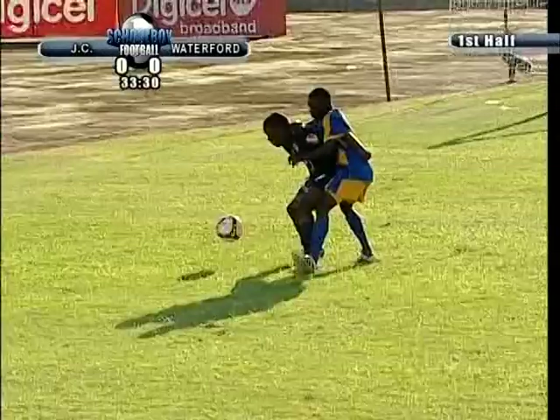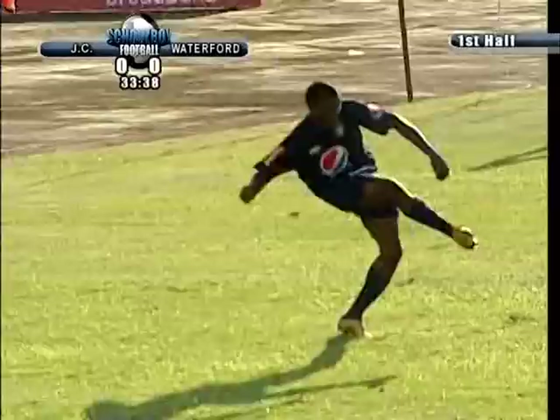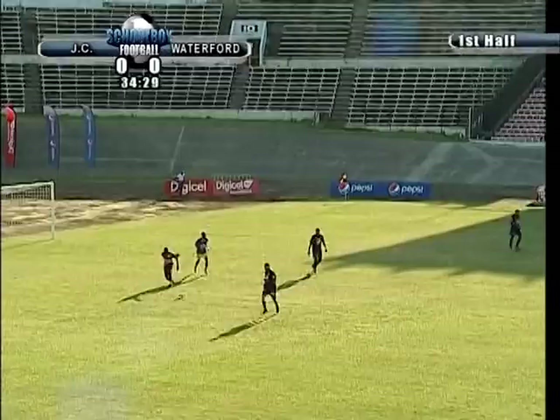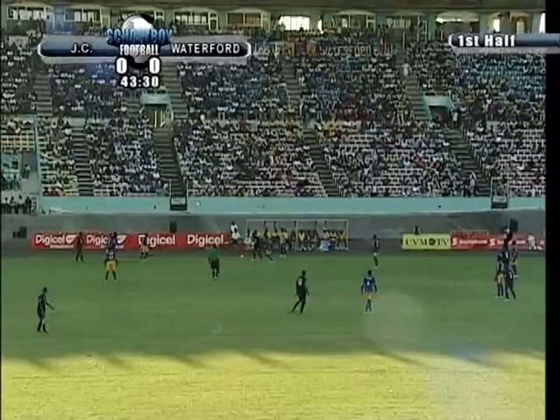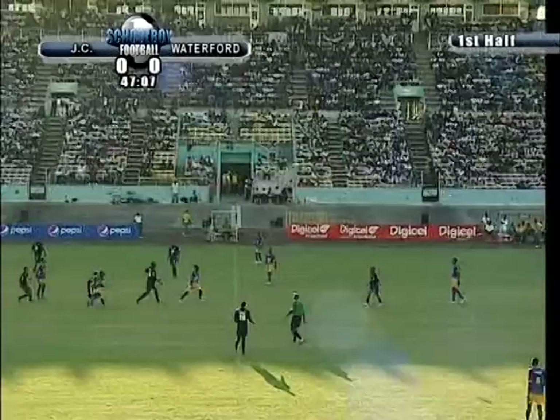No goals yet — two attempts, three attempts from Waterford, no goals yet. Andre Powell has it now for Jamaica College. Theodore Thomas — another sniff, another sniff by this Waterford team. Very simple, not as decorated and classic in their ball movement. How many times have we seen teams take the lead on the stroke of half time? There we go — the end of the first half in the Manning Cup final here at the national stadium.